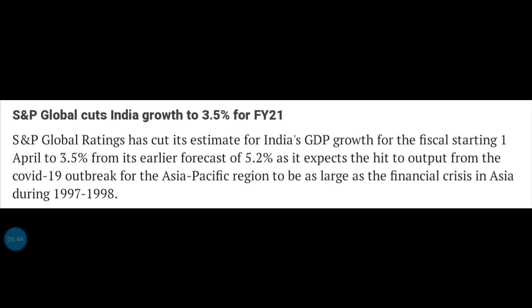The growth rate of GDP in S&P Global's analysis has been downgraded by 3 to 3.5 points. This is the negative news.